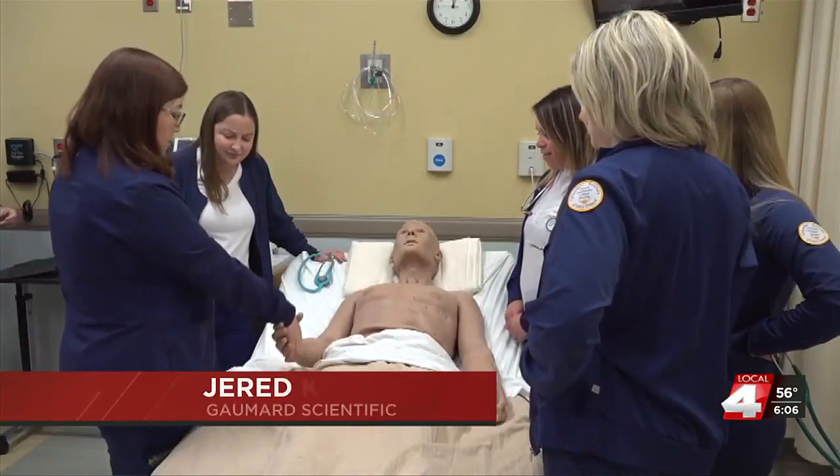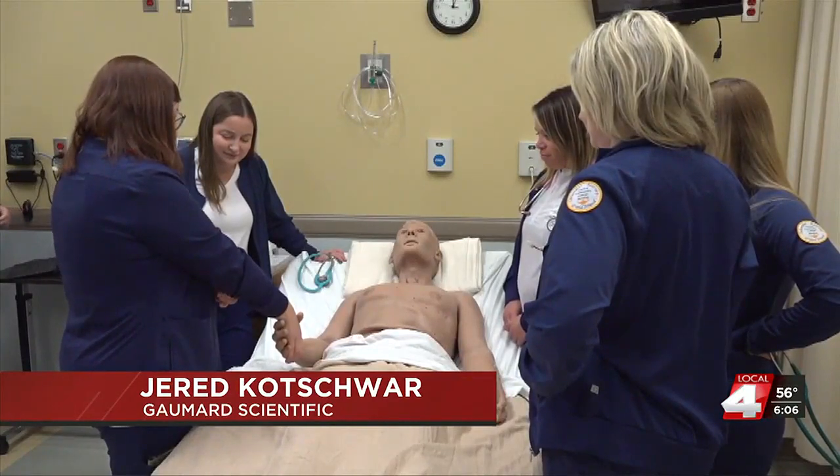I think this is going to help the way that healthcare is done in this area for the next 10 years. These nursing students at Central Community College are going to be very ready to go.